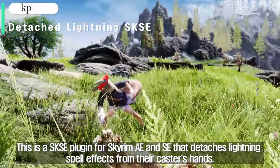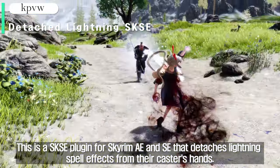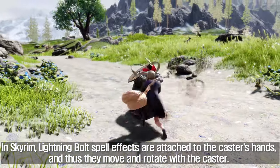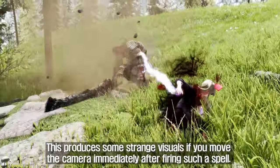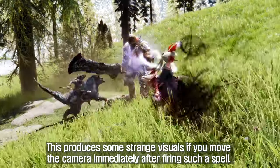This is a SKSE plugin for Skyrim AE and SE that detaches lightning spell effects from their caster's hands. In Skyrim, lightning bolt spell effects are attached to the caster's hands, and thus they move and rotate with the caster. This produces some strange visuals if you move the camera immediately after firing such a spell.